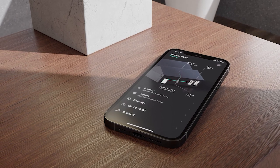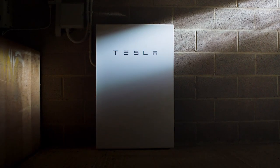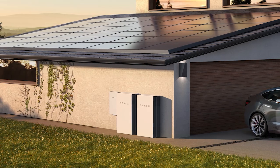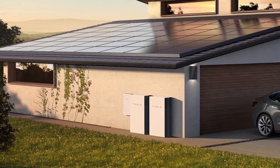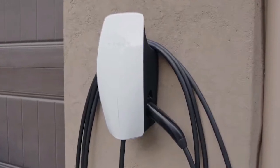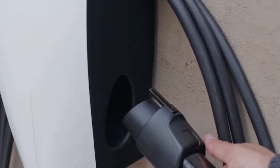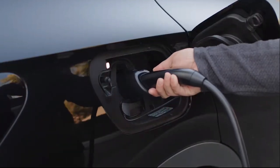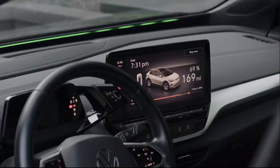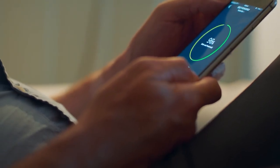Tesla's home charging solution represents a pivotal development in the electric vehicle landscape. Through the Tesla wall connector and its associated technologies, the company has redefined the concept of home charging, making it an integral part of the electric vehicle ownership experience. The convenience, efficiency, and adaptability of Tesla's home charging infrastructure contribute to the accelerated adoption of electric mobility while setting a precedent for the future of sustainable transportation. As the world continues to prioritize clean energy solutions, Tesla's innovative approach to home charging stands as a beacon of progress in the journey towards a more sustainable future.